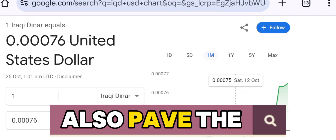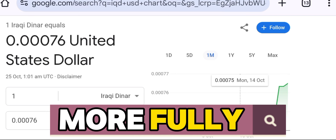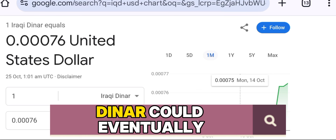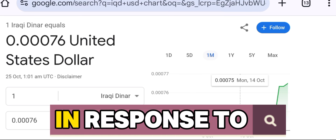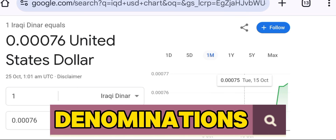These reforms could also pave the way for Iraq to reenter the global financial system more fully, as the value of the Iraqi dinar could eventually rise in response to the deletion of zeros and the introduction of these lower denominations.